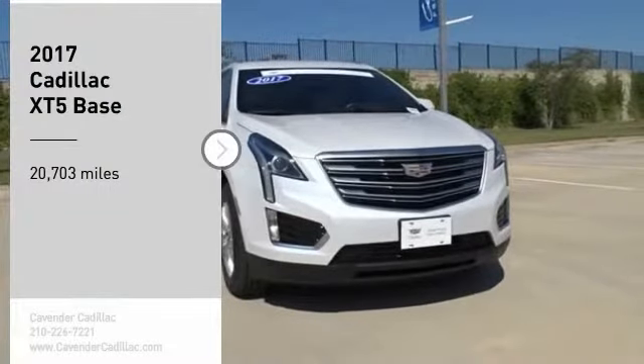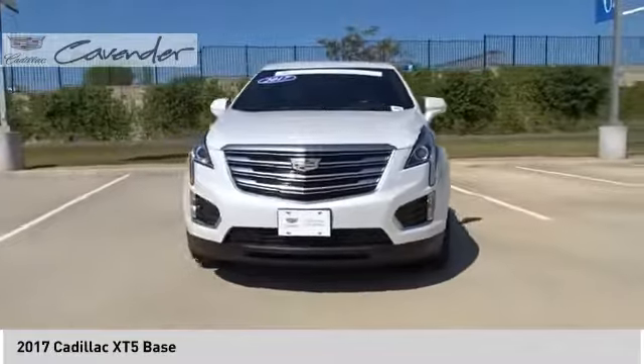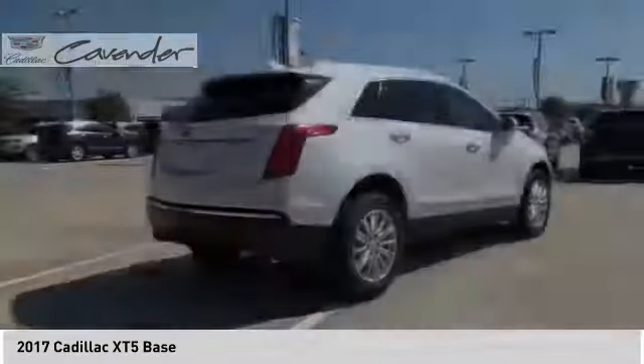You are going to love the 2017 Cadillac XT5. The Cadillac XT5 was crafted to adapt to your needs while expressing your distinctive sense of style.